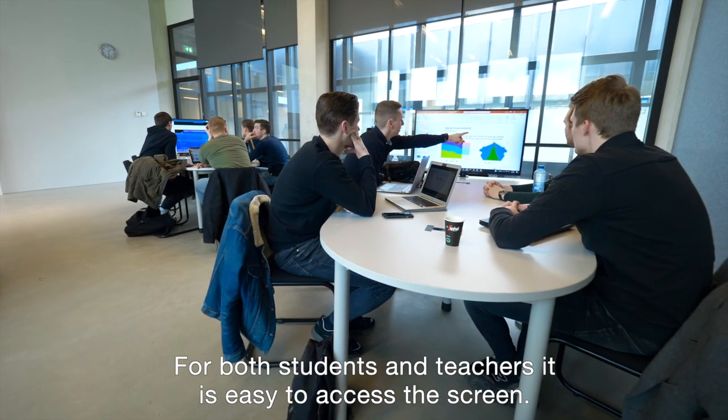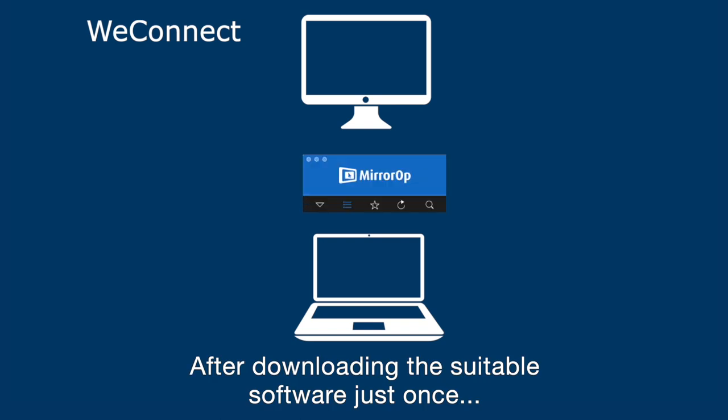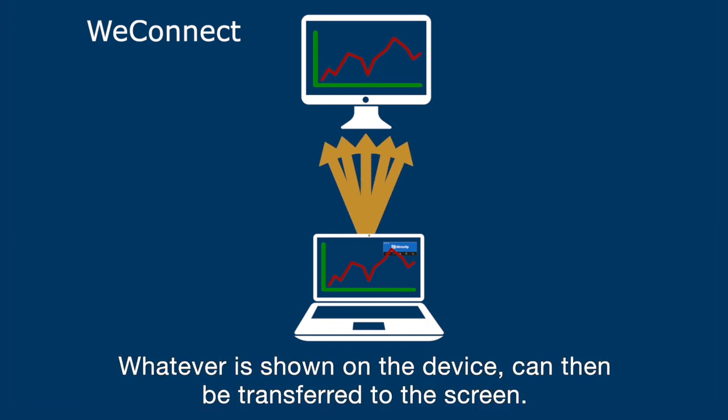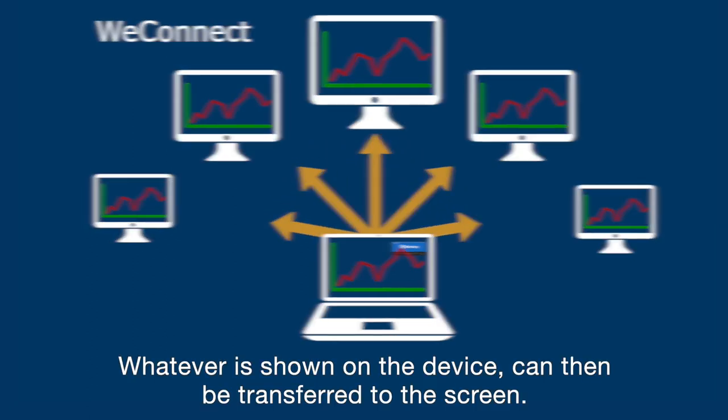For both students and teachers it is easy to access the screen. After downloading the suitable software just once, they can link their device to the classroom system which is called WeConnect. Whatever is shown on the device can then be transferred to the screen.